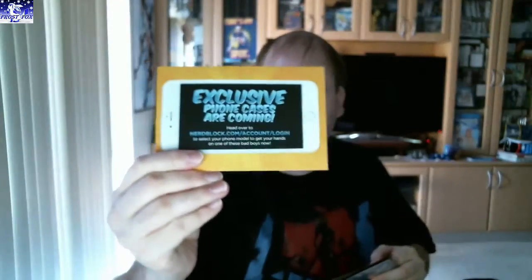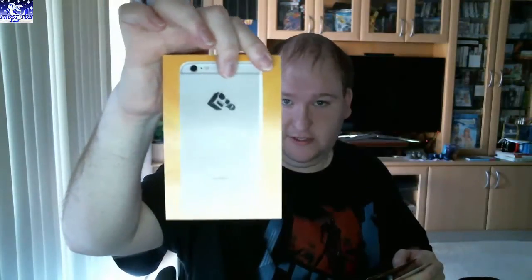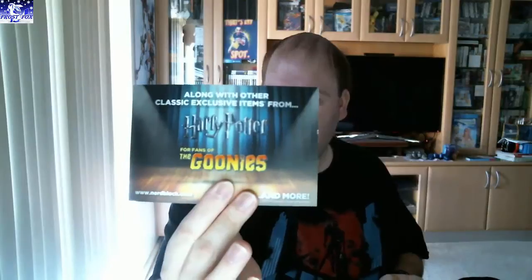Just our cards next. Got another one of these phone things — the phone covers are coming to NerdBlock. This was the May block. Because the next one is the Dunes block — looks like we're getting Ghostbusters, and Harry Potter and the Goonies as well in the Dunes block. That'll be interesting.